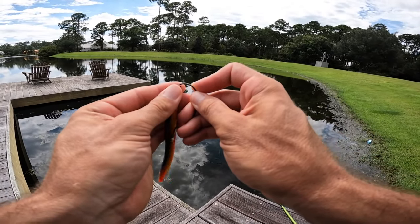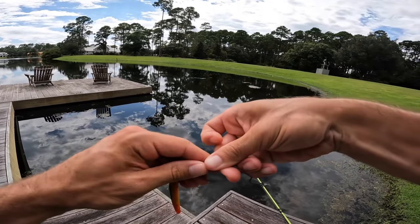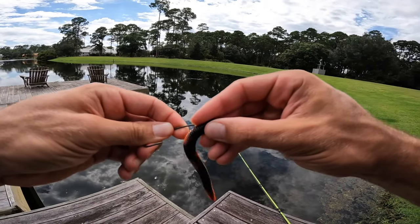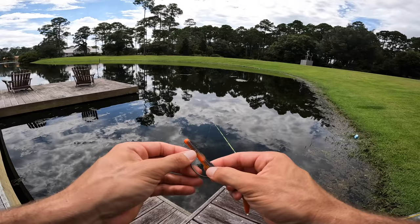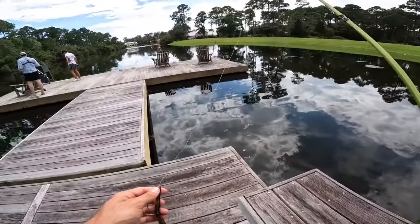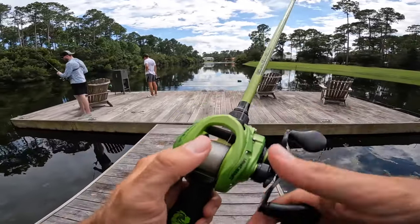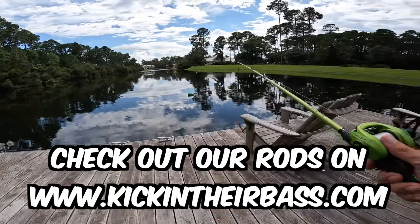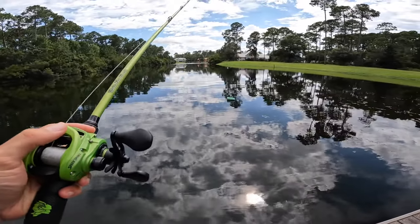There's a black side on the Sweet Tater Pie, so we put it on top, push it up on the hook — just a simple Texas rig, nothing crazy. Probably the easiest bait of the weird lures today. Let's get started and see what we can do. I think we'll end up catching a few good ones.